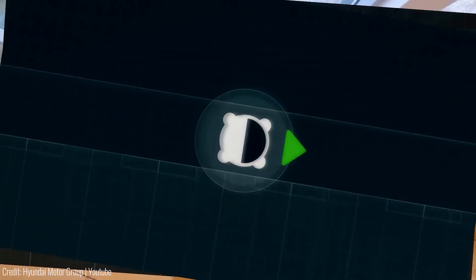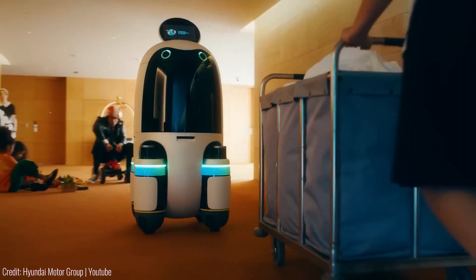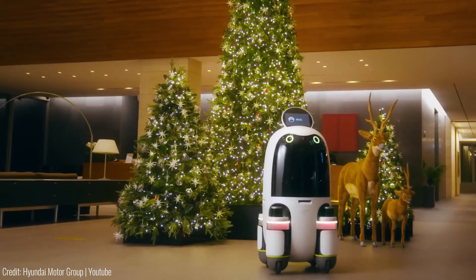The deep learning algorithm enables the robot to recognize recipients, communicate through screen messages, and avoid collisions. This innovative solution enhances hotel service and provides a seamless delivery experience.